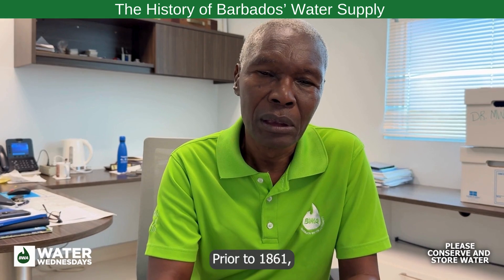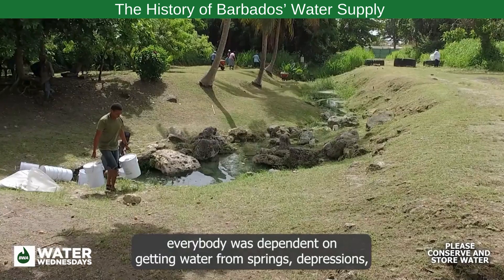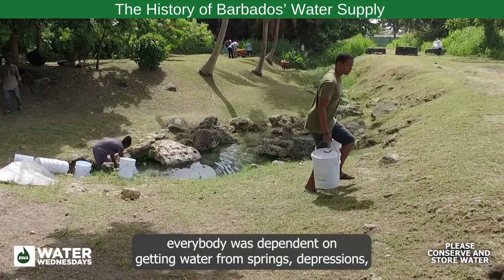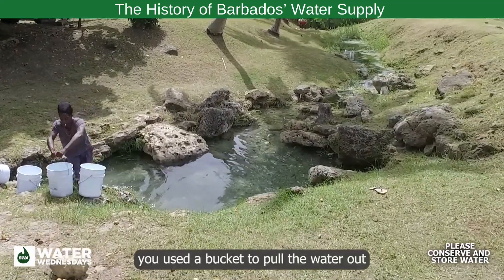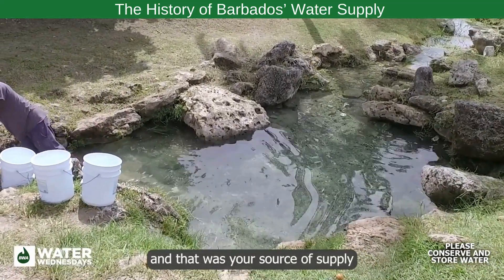Prior to 1861, there was no public water supply system in Barbados. Everybody was dependent on getting water from springs, depressions, or if you had a plantation that had a well, you used a bucket to pull the water out — and that was your source of supply.